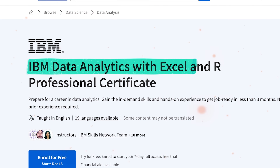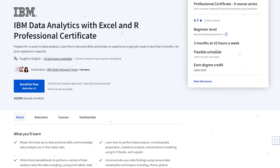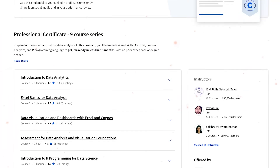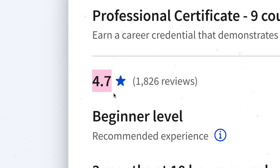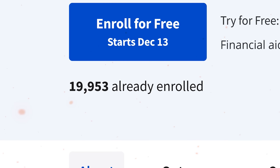IBM Data Analytics with Excel and R Professional Certificate on Coursera — this is one of the trending data analytics courses on the platform right now. It has a rating of 4.7 out of 5 stars, and almost 20,000 students have already tried it. As always, the question is: should you take it today?